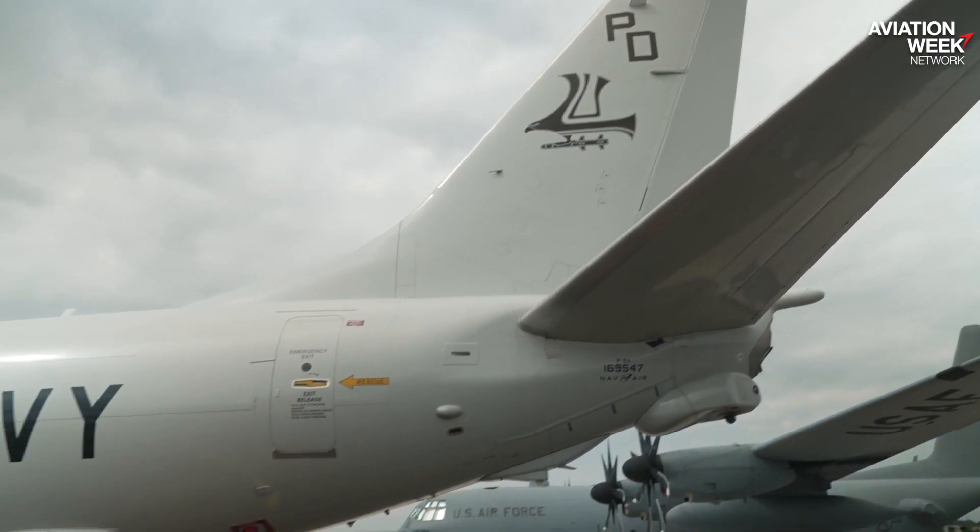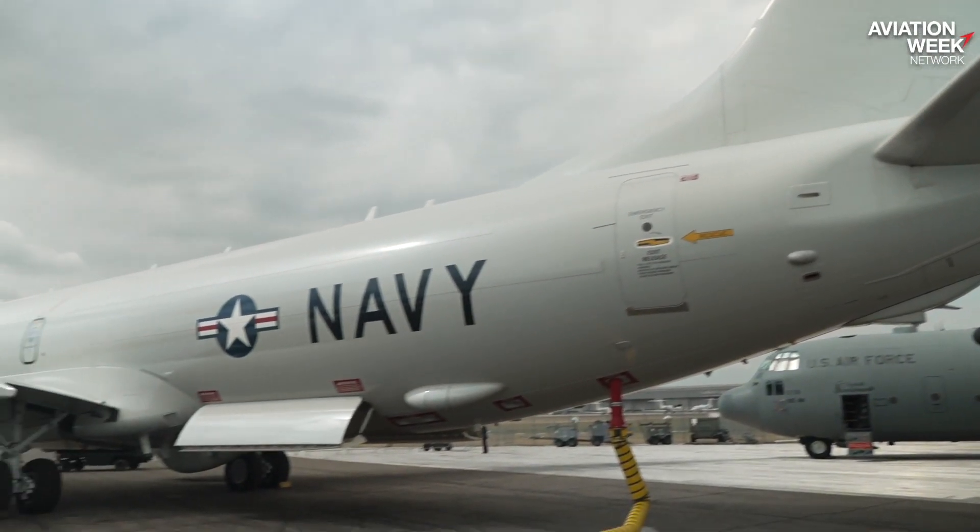Hi, I'm here at the Farnborough Air Show, standing under a P-8 with Tim Flood from Boeing. Tim, can you give me a quick overview of this aircraft, where things stand in the program, and what you're trying to get out of the air show?